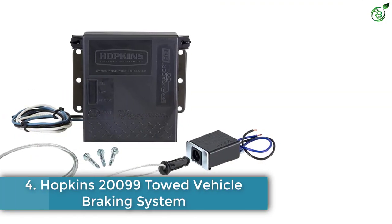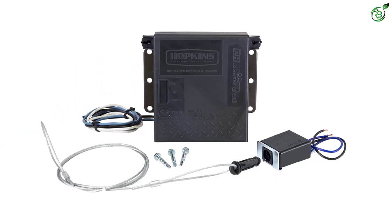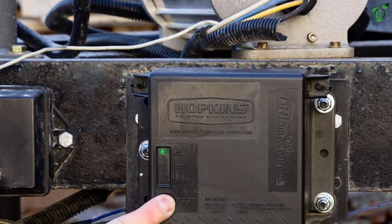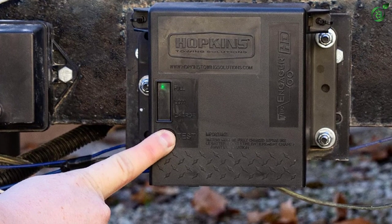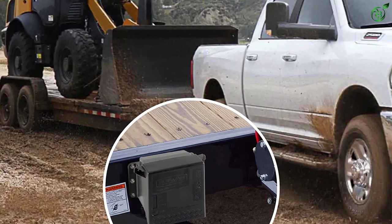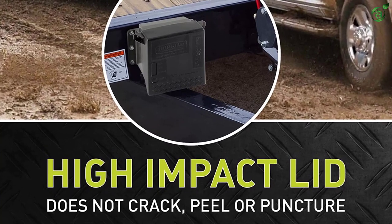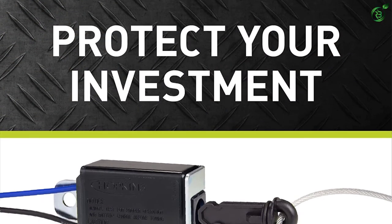Number 4: Hopkins 20099 Towed Vehicle Braking System. Hopkins Towing Solutions is one of the leading brands of automotive towing products. With an experience of over 70 years, it has developed innovative products for the automotive industry. Its product range delivers a high level of satisfaction to consumers. The Hopkins 20099 Engager Braking System is a safety-oriented unit. The unit works with the electronic brakes of a towed vehicle via an auxiliary power cable. It features a breakaway switch that senses the disconnection of the towed vehicle from the towing vehicle, then automatically stops the towed vehicle slowly to keep both vehicles safe from collisions.